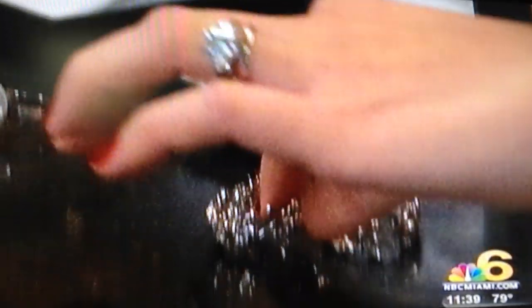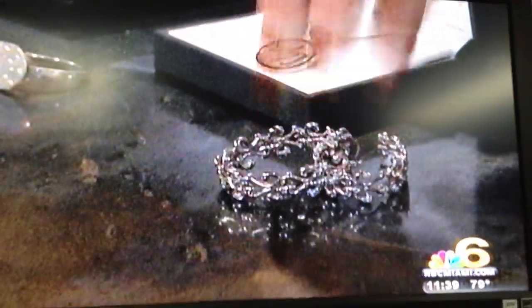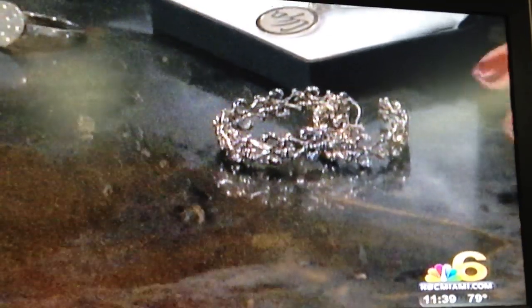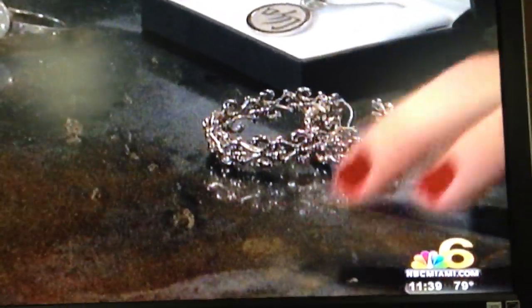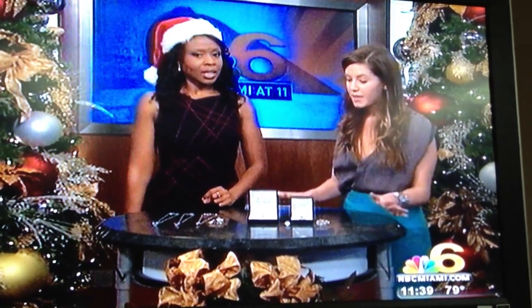These are the oval hoop earrings, and they all have diamonds. But you can get them without diamonds, which is more affordable — that's around $1,150 without diamonds. With diamonds, it runs around $1,800. They're in the platinum family — a beautiful metal and a gorgeous collection.